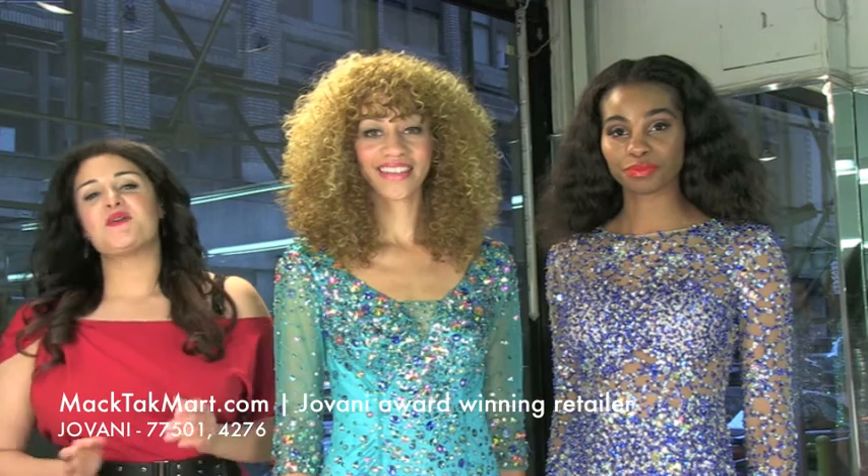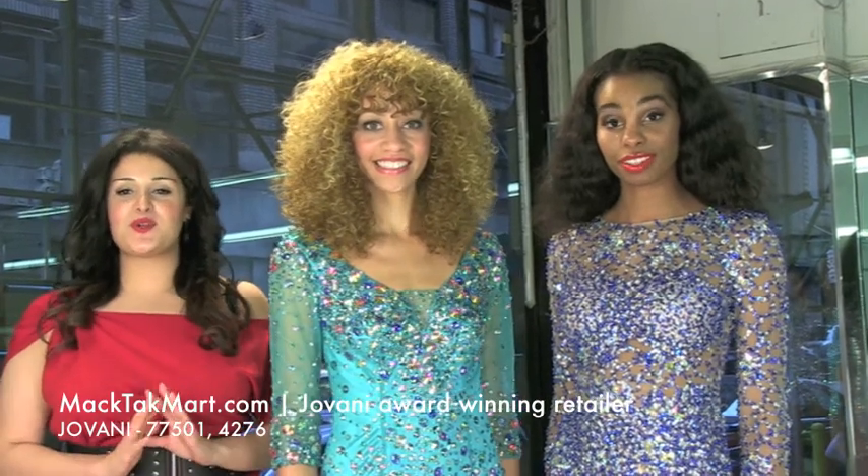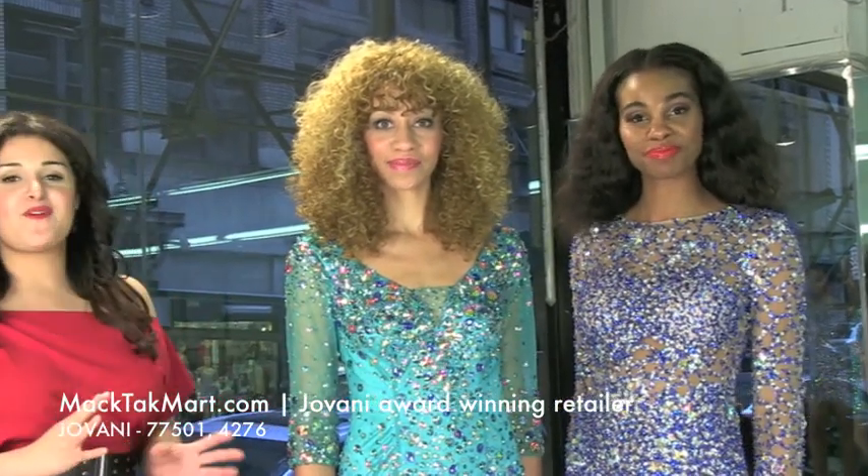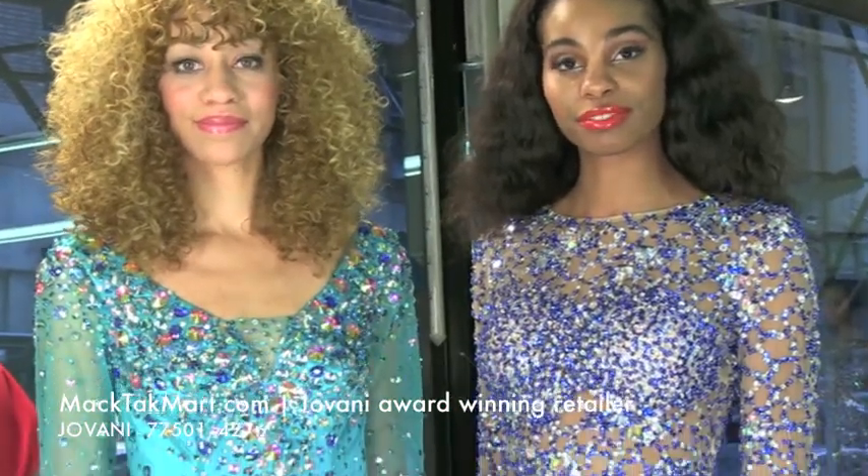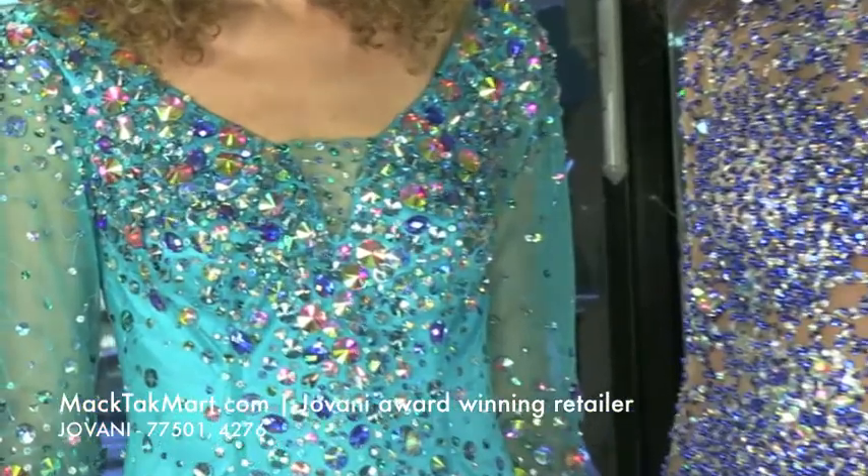Welcome to MagTag TV. We're here to present you the Giovanni Couture collection. It's a very beautiful collection, and as you can see for 2013, there's a lot of crystals going on. The style number that Sharon is wearing for you today is 77501.